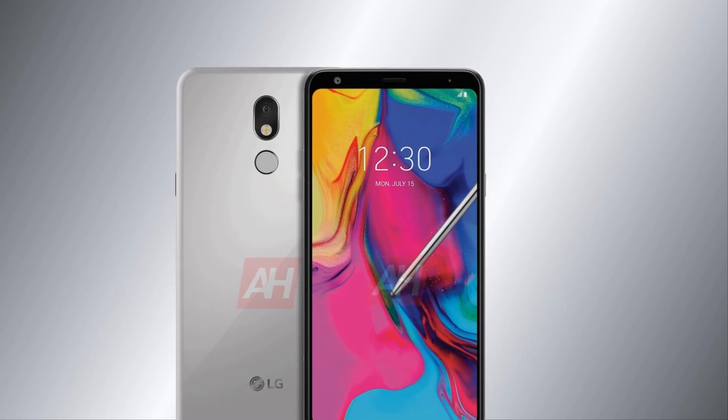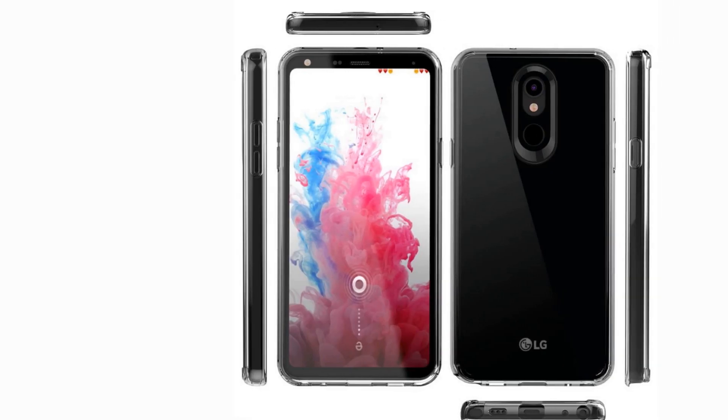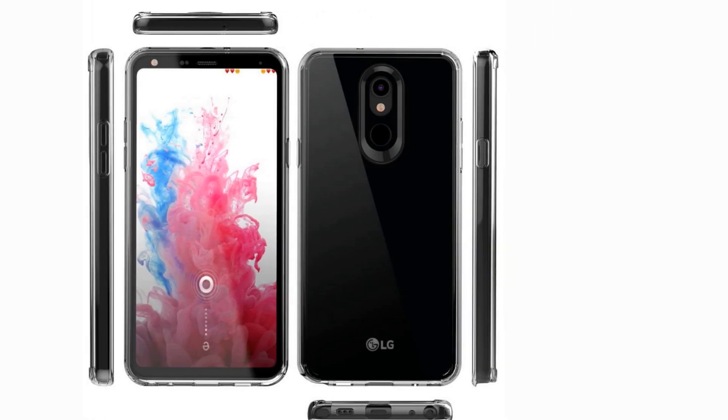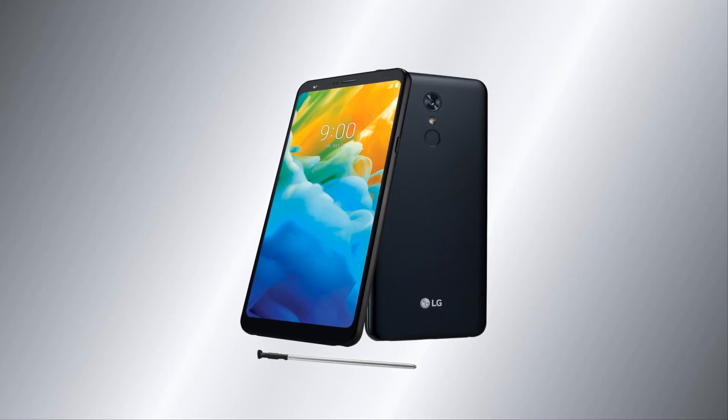In the past, when it became clear that the line of the Galaxy Note 10 smartphone was much more popular than the company itself had intended, many manufacturers also tried to create their own versions of the huge flagship Samsung. The novelty will replace the model Stylo 4, which debuted in June last year.